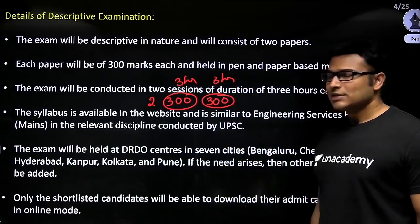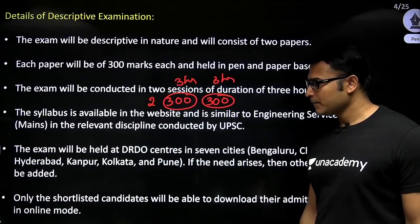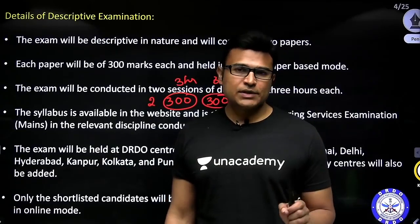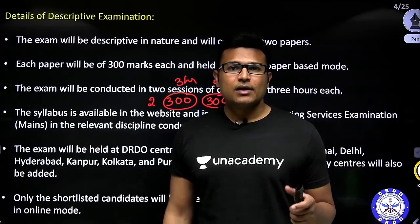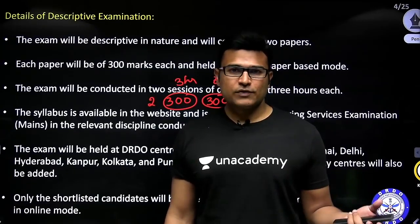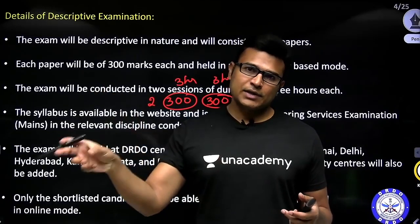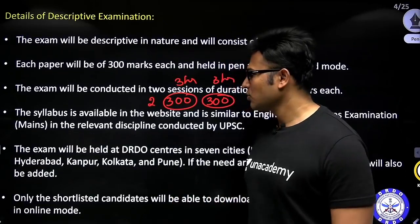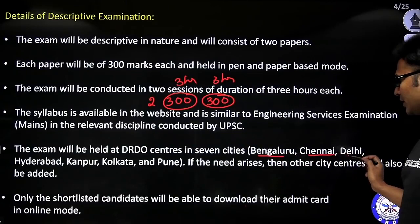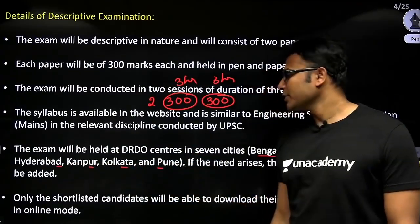The syllabus is given on the website. The exam is actually conducted in only seven centers in India. Last year it was conducted in only seven centers, but this year they are planning to extend it. You can expect the exam to be in Bangalore, Chennai, Delhi, Hyderabad, Kanpur, Kolkata, or Pune.